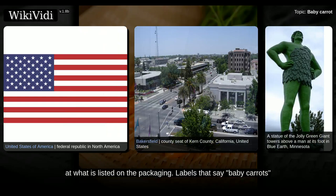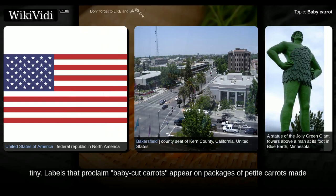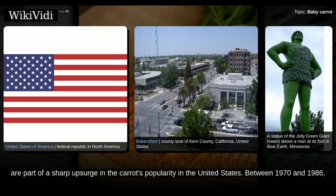Labels that say 'baby carrots' appear on packages of very young carrots that are harvested while the vegetables are still quite tiny. Labels that proclaim 'baby cut carrots' appear on packages of petite carrots made by chopping down and polishing much larger versions of the vegetable. Baby cuts are part of a sharp upsurge in the carrot's popularity in the United States.